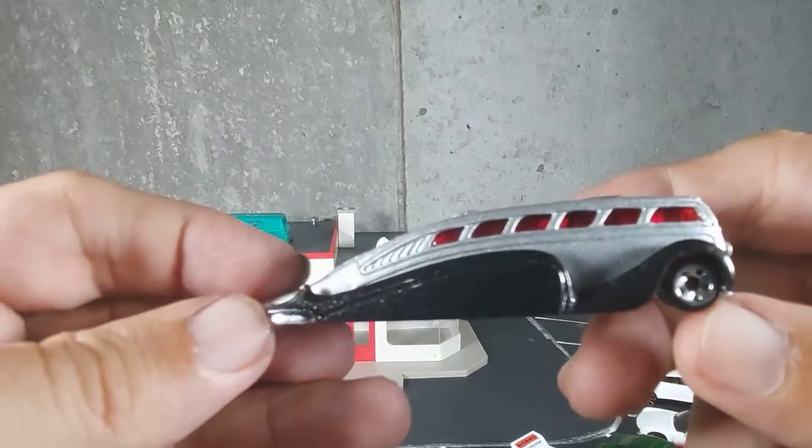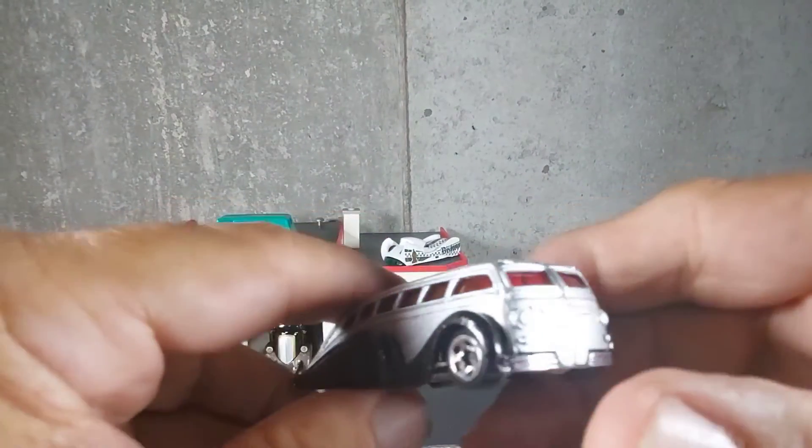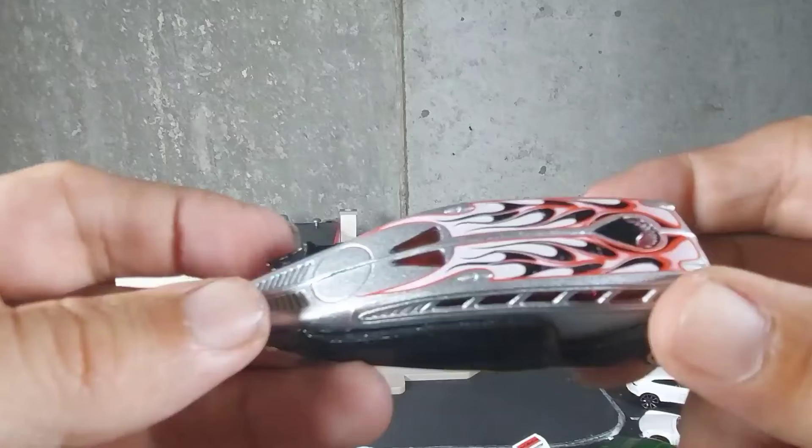I haven't seen one of these before. I've been doing this for a little while, on and off, but just getting back into it. Low Flow.